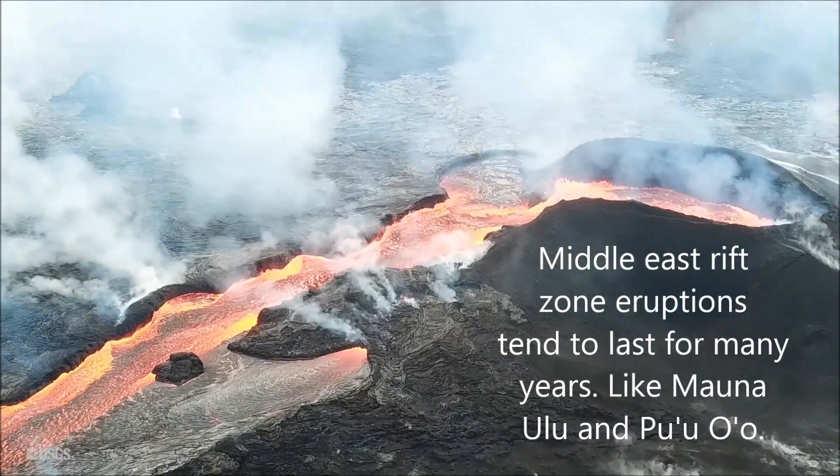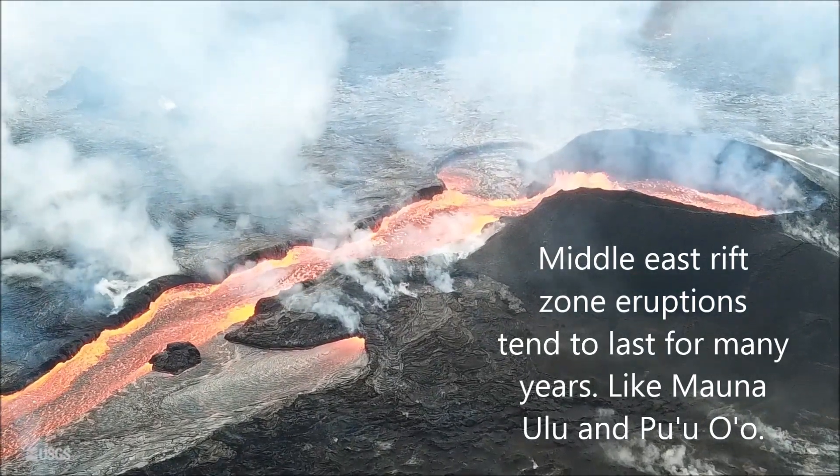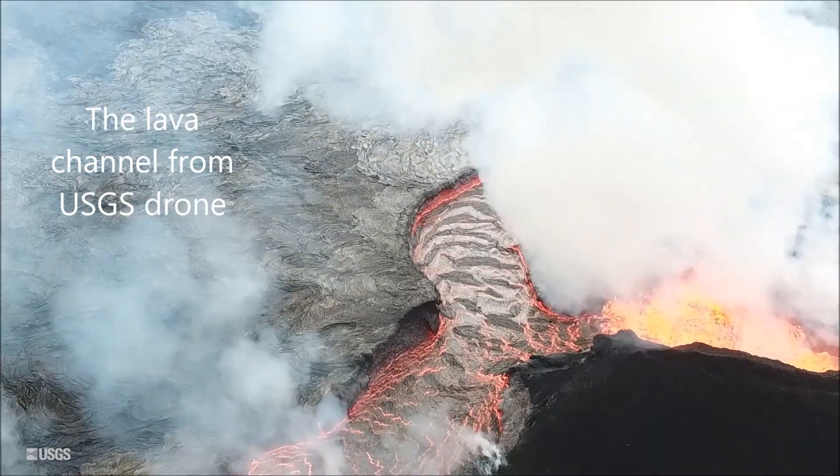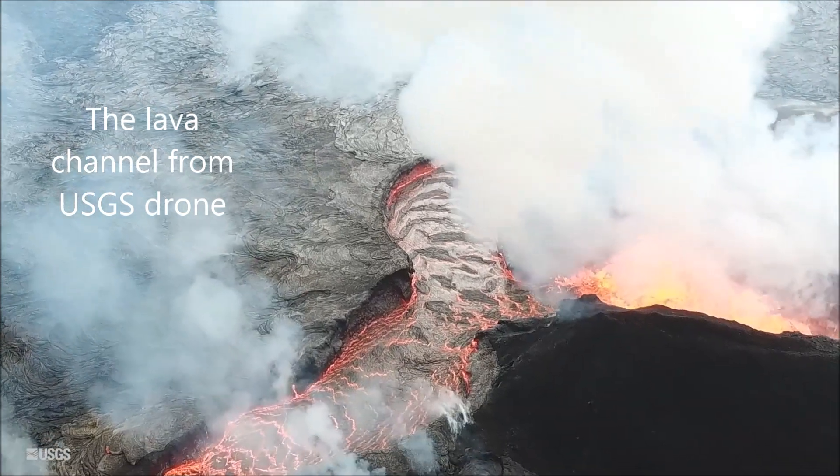Middle East Rift Zone eruptions last for many years, like Mauna Ulu and Pu'u'ō'ō. Here is a view of the lava channel from a USGS drone.